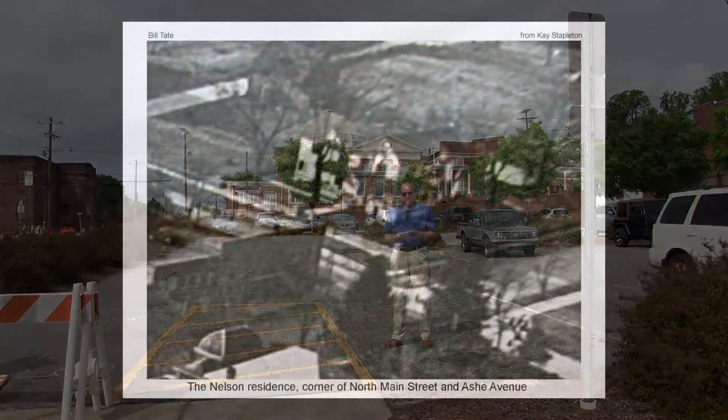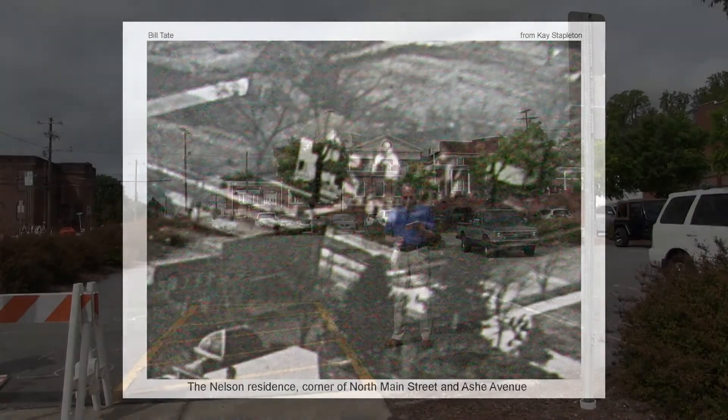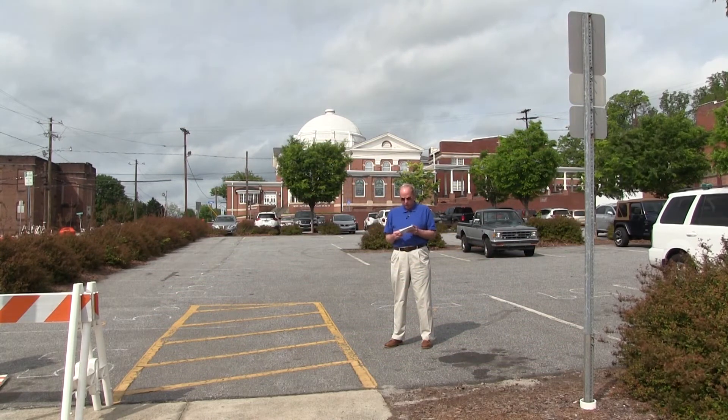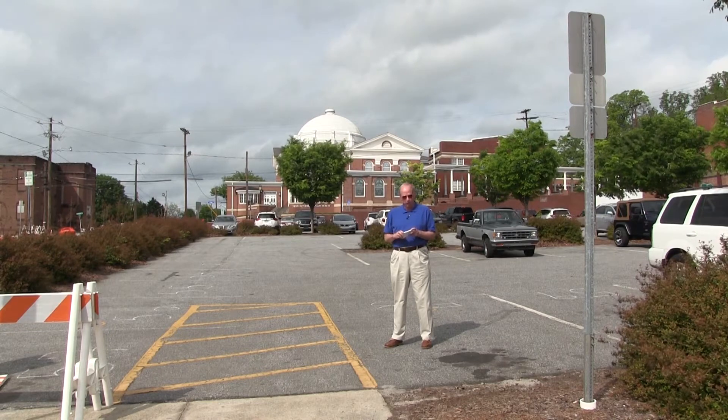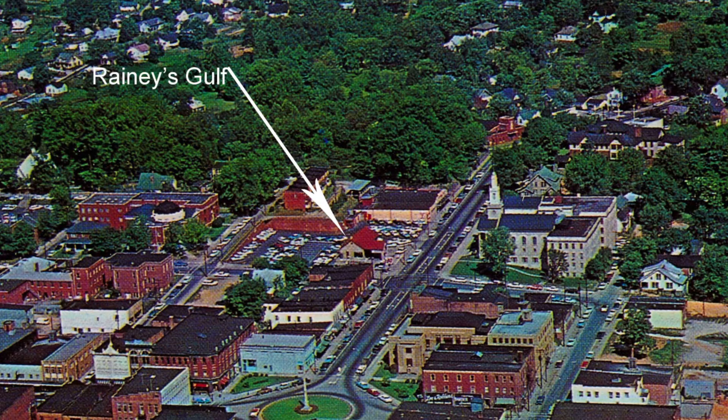At the Methodist Church's parking lot, Calvin C. Jones built a house in 1843. It later became the home of Dr. A.A. Scroggs. In 1888, it was purchased by James Lee Nelson, who had married Dr. Scroggs' daughter, Emily. The Nelson family lived here until Mrs. Nelson died in 1944. The home was torn down for a Gulf oil station in the early 1950s.